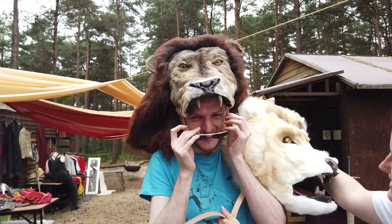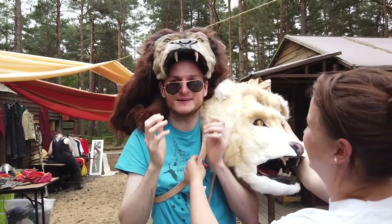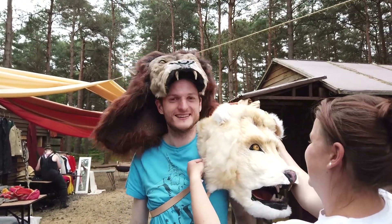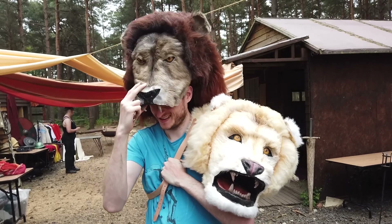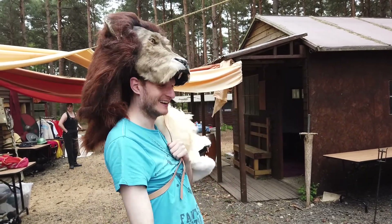I tried to put my sunglasses on and completely failed — sorry for that. The world will never get to see me wearing a giant lion head and sunglasses. This is the sort of prop that when you see it you really want to make a character to fit it. It's super unique; no one else is going to have anything like this.